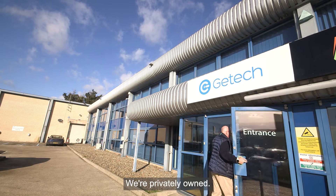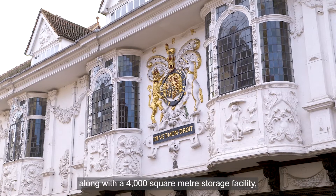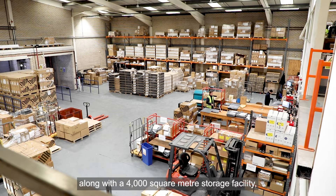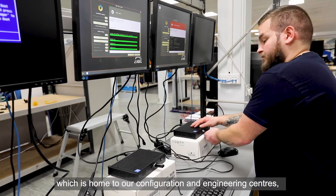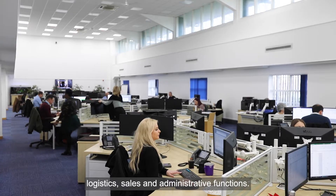We're privately owned, founded in 1989, and have our headquarters in Ipswich, along with a 4,000 square metre storage facility which is home to our configuration and engineering centres, logistics, sales and administrative functions.